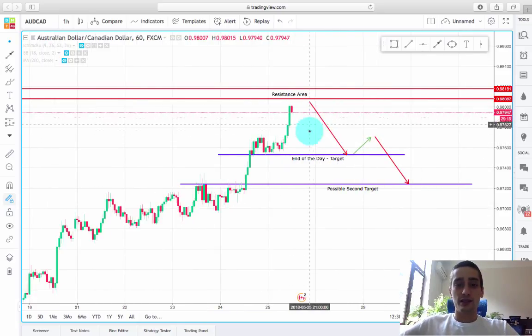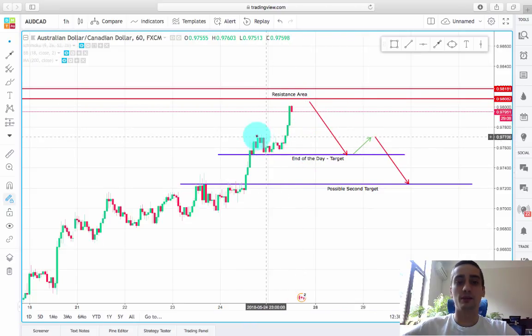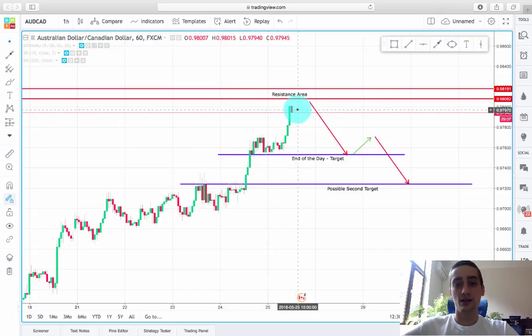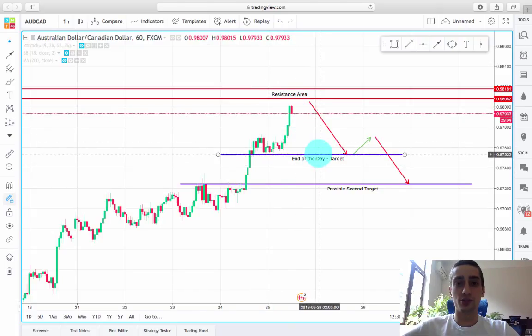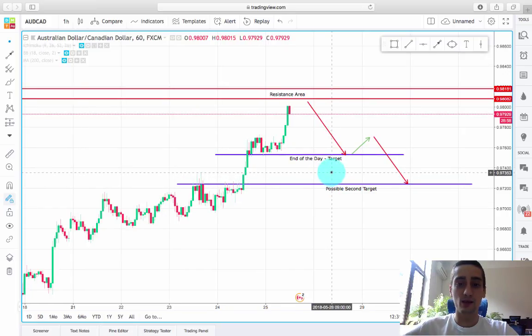As you can see, the first target is around 0.9753, where the price formed a consolidation. So I expect this target to be reached by the end of the day. This is the second possible target, which might be reached by the end of the day or it might be reached next week.